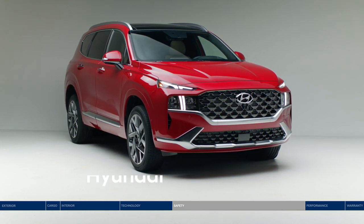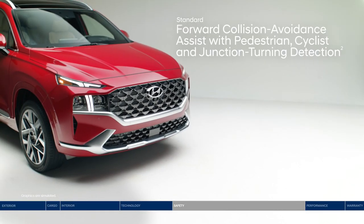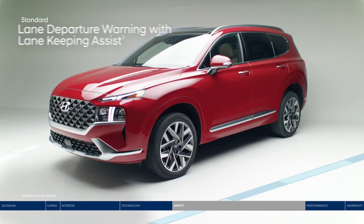The Santa Fe surrounds you with a suite of advanced Hyundai SmartSense safety technologies. Forward collision avoidance assist warns you of a potential collision with a vehicle, pedestrian, or cyclist — and if you don't stop in time, emergency braking can be applied. Making a left turn at a busy intersection also becomes safer with junction turning detection.